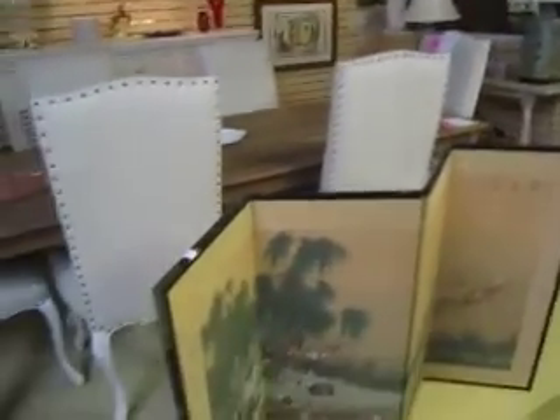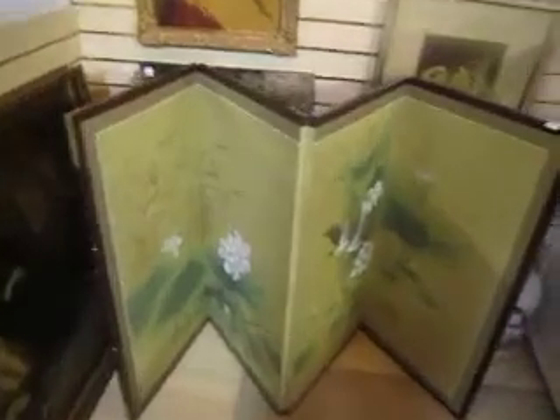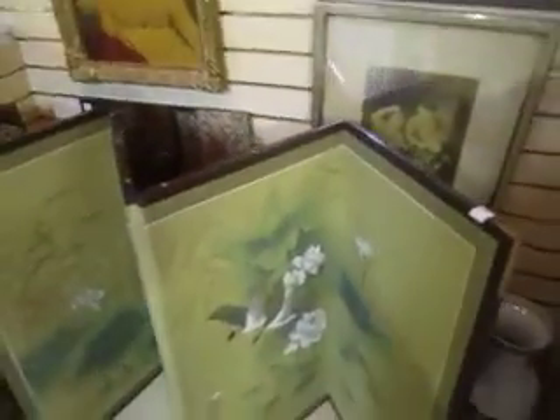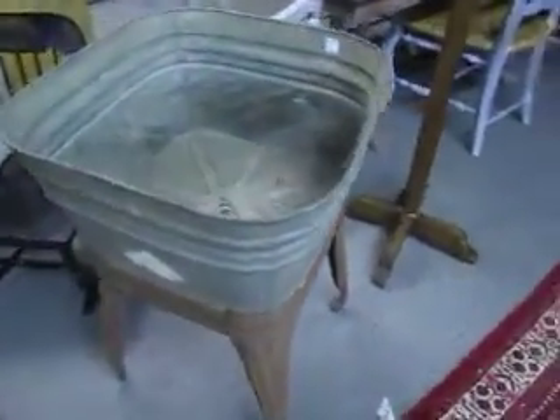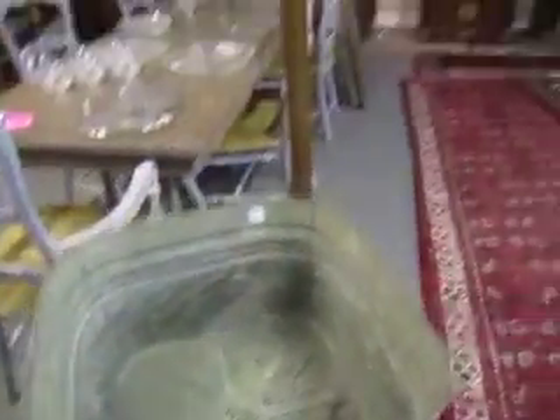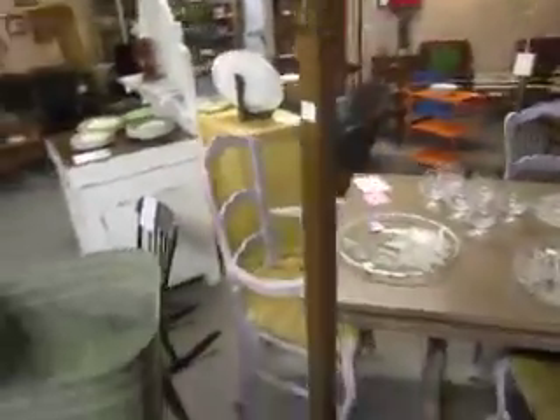We've got a couple of these Asian screens. This one is $48.00 and this one back here is also $48.00. They're in great shape, nice look to them. We've got this cool old wash basin here going for $80.00, and an antique coat rack going for $75.00.